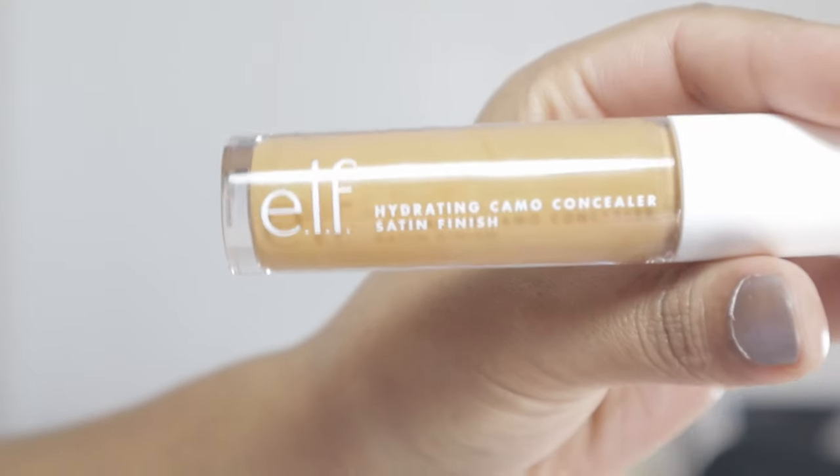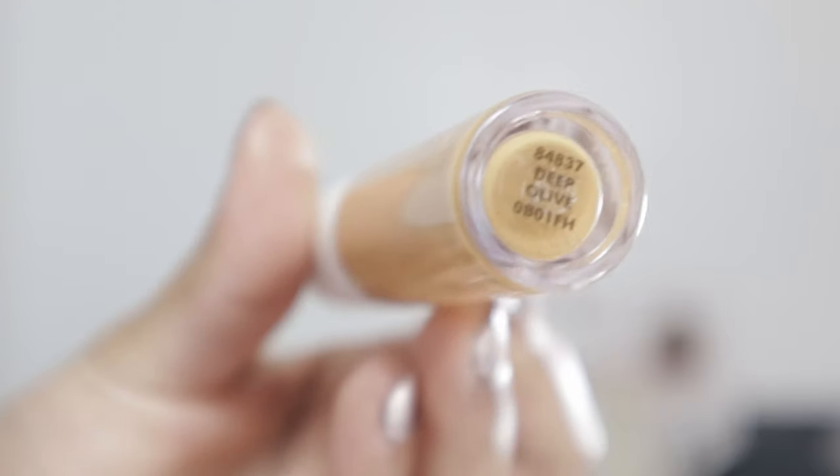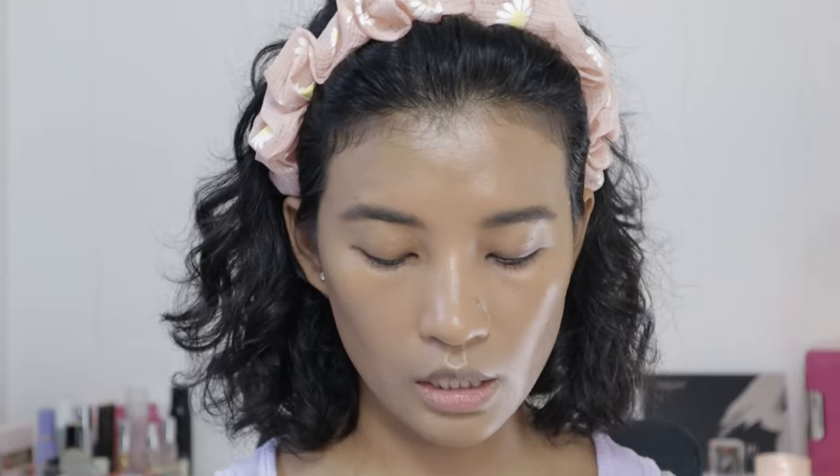Now I'm going to take the Hydrating Camo Concealer Satin Finish in Deep Olive. I also have it in Tan Neutral, which is again very pink — same as the foundation. I'm going to try the Deep Olive first; if it's too dark, I'll jump to the pink one. I'm basically putting it on my eye so I can apply my eyeshadow since I don't have any eyeshadow primer.